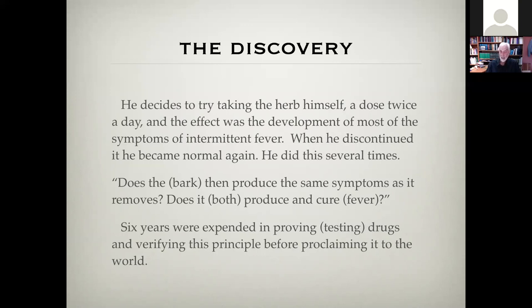It's important to realize this was a really significant discovery. There was nothing like this in medicine before. It was something new. How could something that produced similar symptoms in a patient cause them to get well? That was the puzzle. So that's what we're going to go into here.